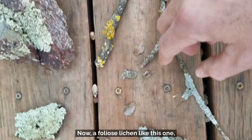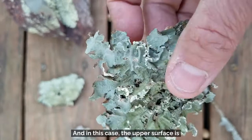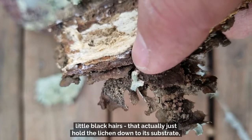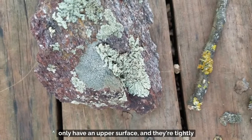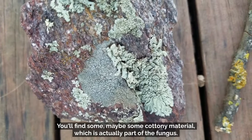A foliose lichen has a distinct upper and lower surface. The upper surface is kind of greenish or grayish, and the lower surface is brownish. The lower surface also has tiny little root-like structures — little black hairs that actually just hold the lichen down to its substrate, in this case a piece of bark. Crustose lichens only have an upper surface and are tightly adhered to the rock or bark they grow on. If you try to scrape them off, you won't find a lower surface — just some cottony material that's part of the fungus. They're usually kind of crusty.